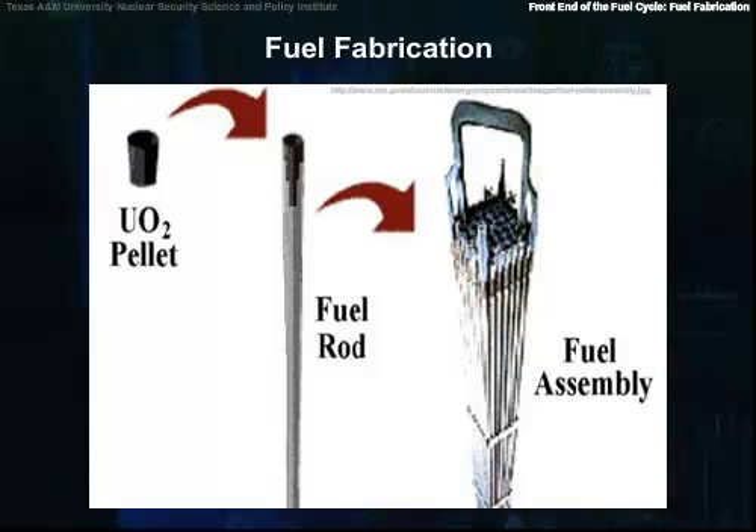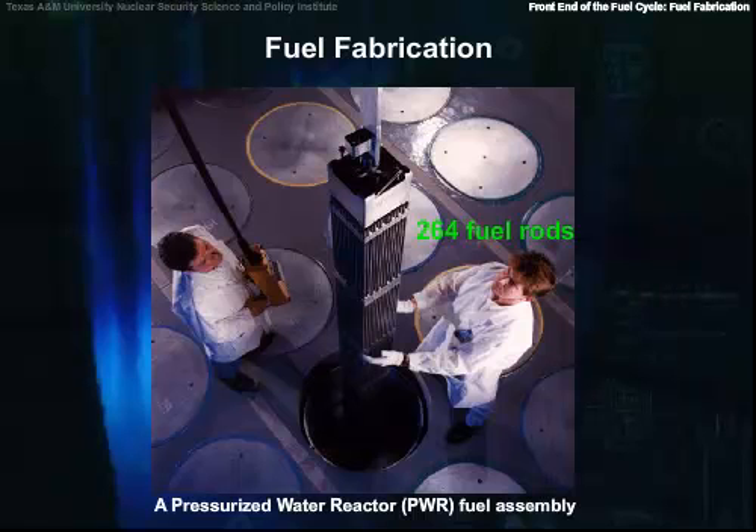For the South Texas project, which is typical for PWRs, 426 of these pellets are stacked into a zirconium alloy tube, 14 feet long, to make a single rod. 264 of these fuel rods are bundled together to form a fuel assembly about 8 inches on a side and 14 feet long.